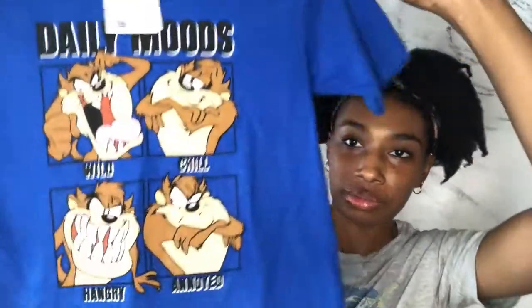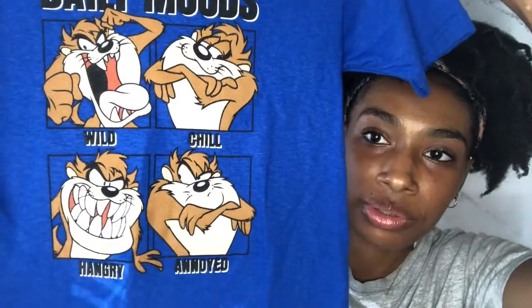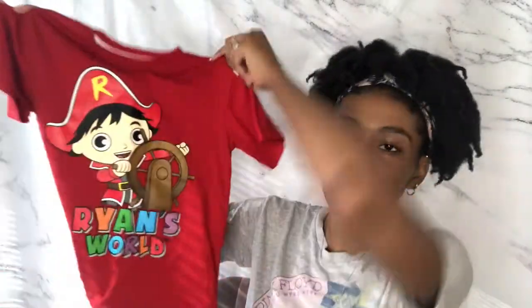I got this little Toy Story shirt for $4. And this shirt really describes Caleb — it has the Tasmanian devil on it with words like 'wild,' 'chill,' 'annoyed,' and 'hangry.' This was $4 as well. Next I got him some really thick navy blue sweatpants — I love that they have pockets. Those are $6. He's really into Ryan's World so I got him a cute little pirate Ryan's World t-shirt, which was about $3 or $4.